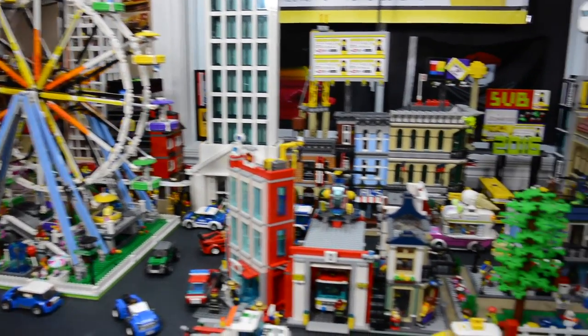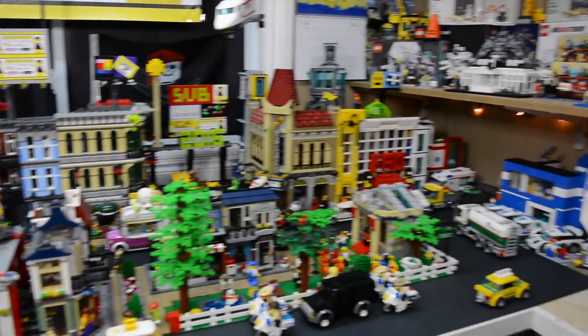Hey everybody, BrickLover18 here today with my July 2016 LEGO City Update.